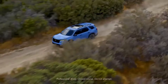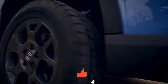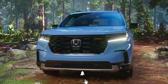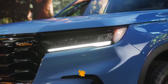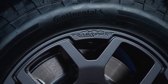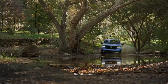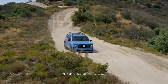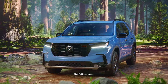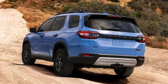Hey there, fellow car enthusiasts! Welcome back to our channel where we dive deep into the latest automotive updates. Today let's take a closer look at the exciting unveiling of the 2025 Honda Pilot and explore the subtle yet significant changes it brings to the table. Amidst much anticipation and social media buzz for a complete overhaul, Honda has surprised us with a series of minor updates for the 2025 Pilot — however, don't let the term 'minor' fool you.